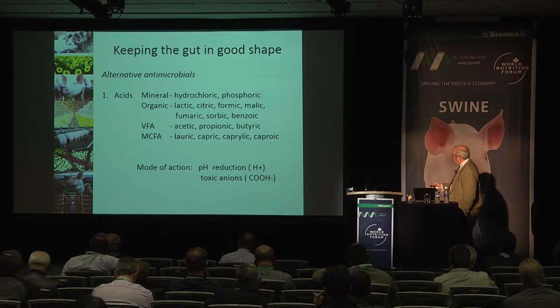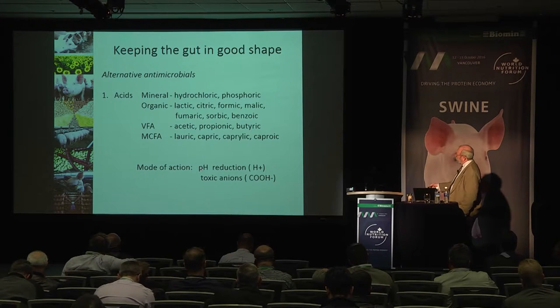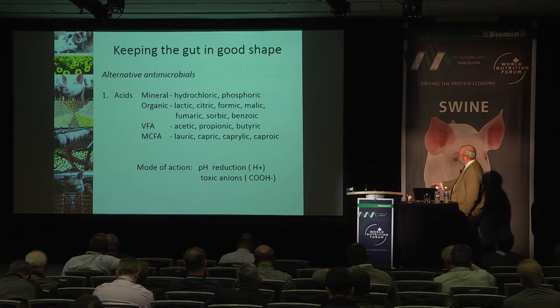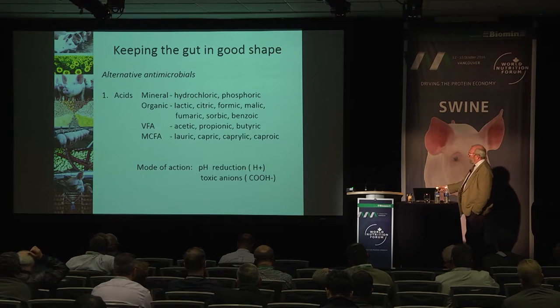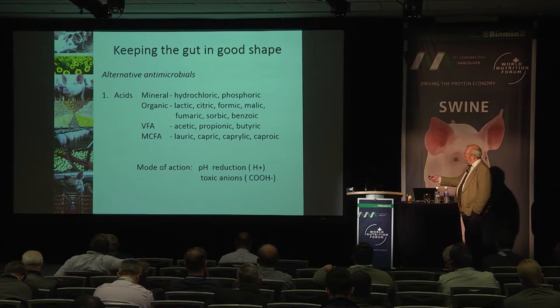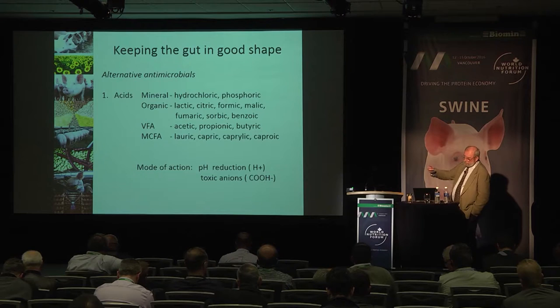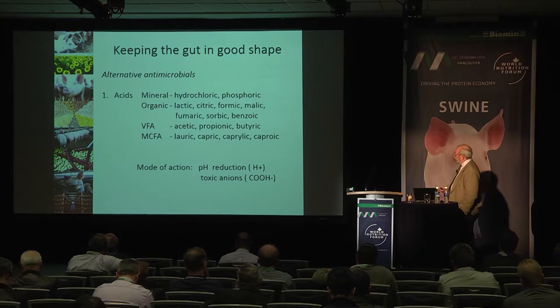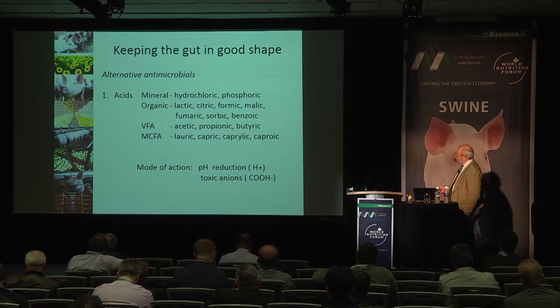The mode of action of these acids works through two directions. Firstly, there's the pH or hydrogen effect, and then as they dissociate you get the anion effect — toxic anions. Formic acid, for example, dissociates into hydrogen and formate, both of which are particularly toxic to bacterial cells. So formic acid is a particularly good form of antimicrobial additive within the feed.